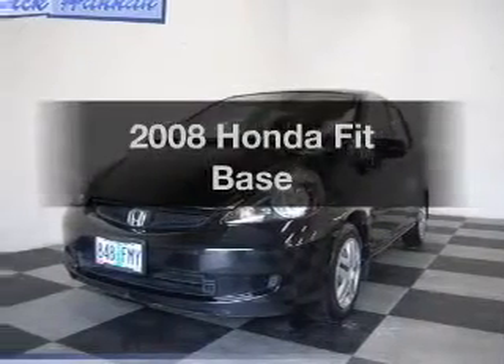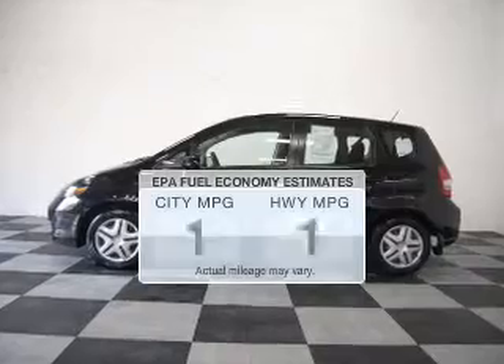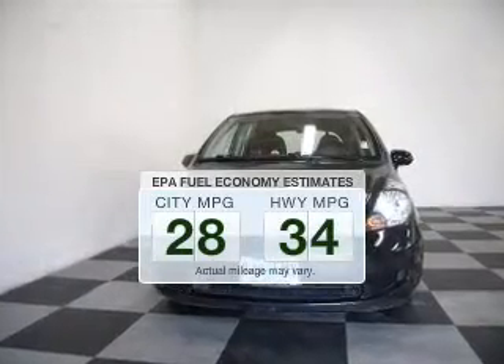Get noticed in this 2008 Honda Fit. Everything you need under one roof with this great vehicle. Low emissions and the good fuel economy offered in this vehicle are important to you and to the environment.